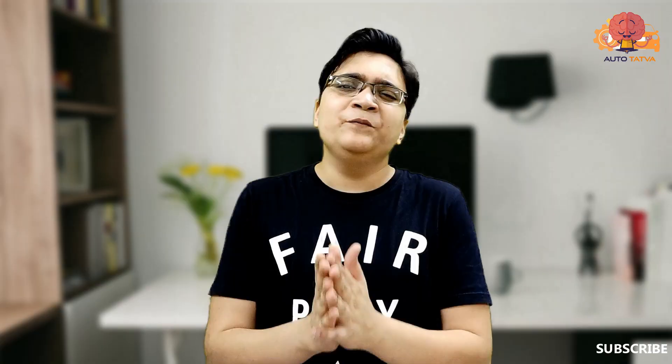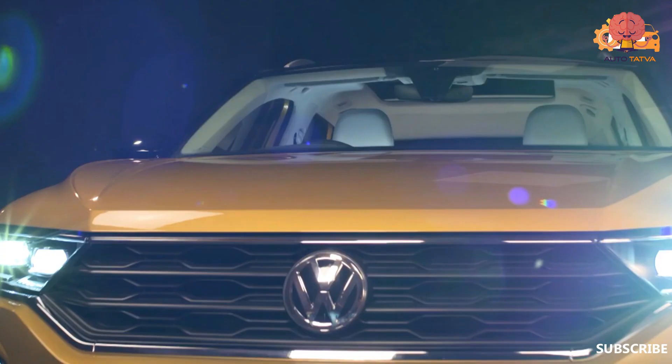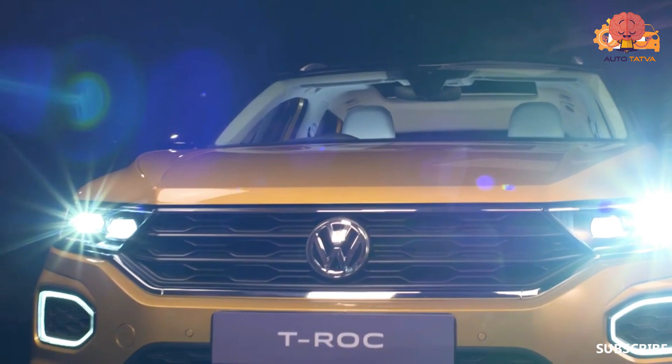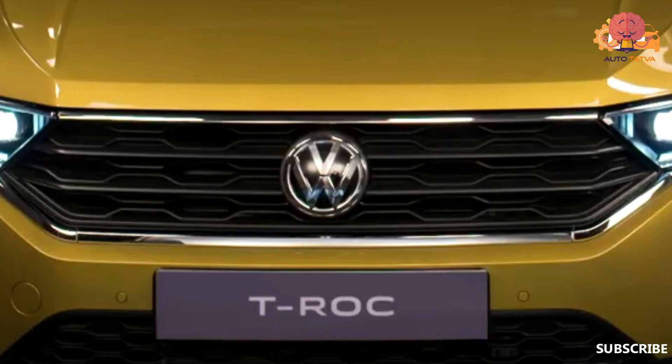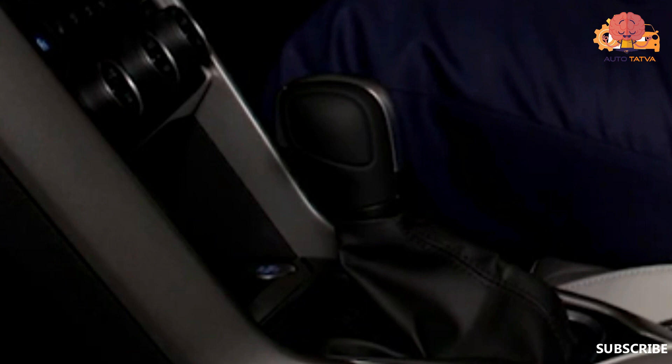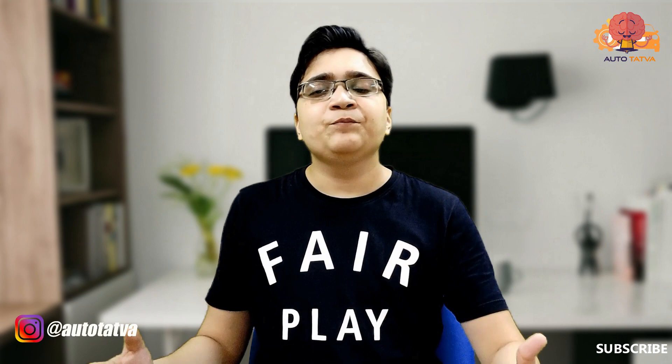This car is very premium. The engine: Volkswagen has a 1.5-litre TSI petrol engine producing around 150 PS of power and 250 Nm of torque. The engine is mated to a 7-speed DSG gearbox. You also get paddle shifters, which is definitely a very good addition — similar to what the Creta also offers.